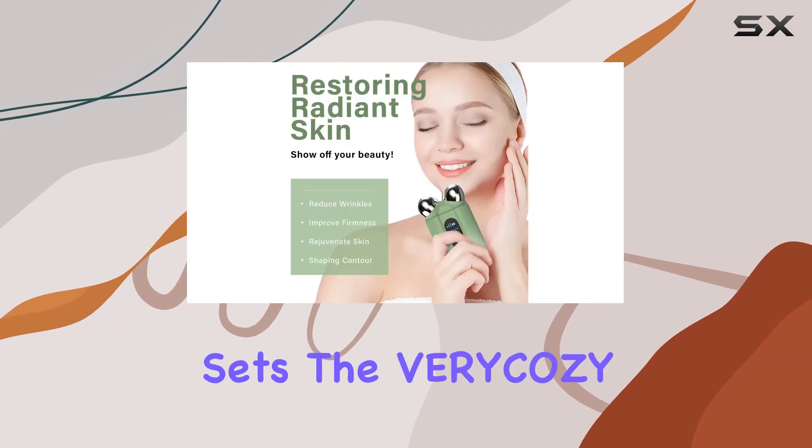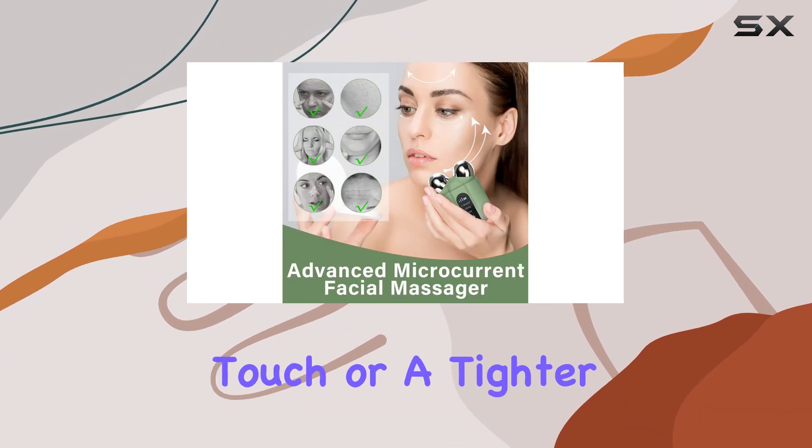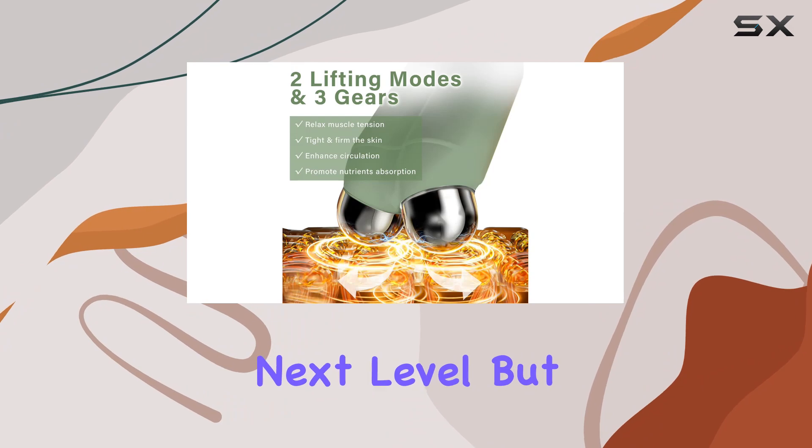What sets the very cozy device apart is its two lifting modes and three gears. Whether you need a lighter touch or a tighter grip, this device has got you covered. Say goodbye to facial wrinkles and sagging skin as you elevate your skincare routine to the next level.